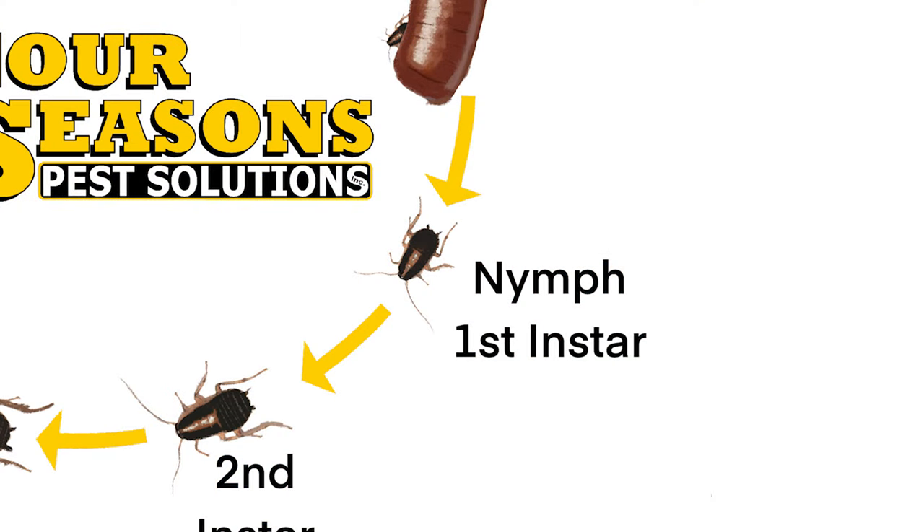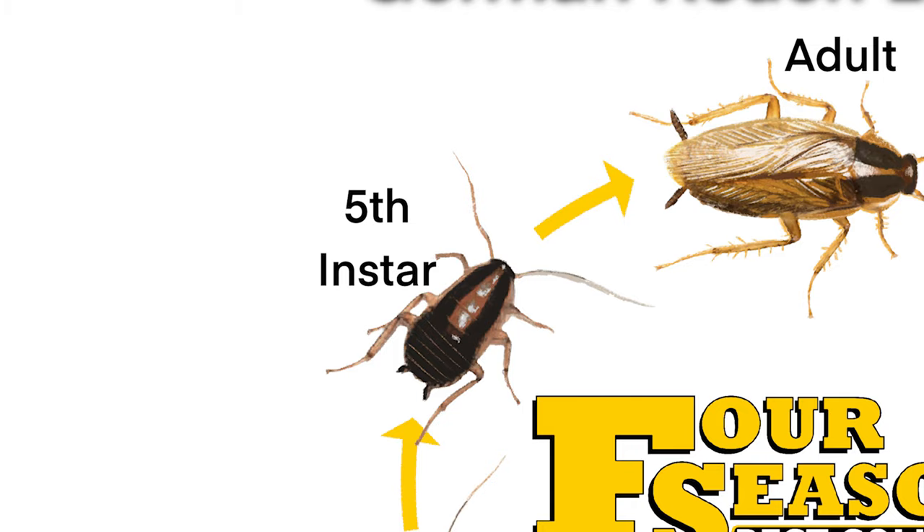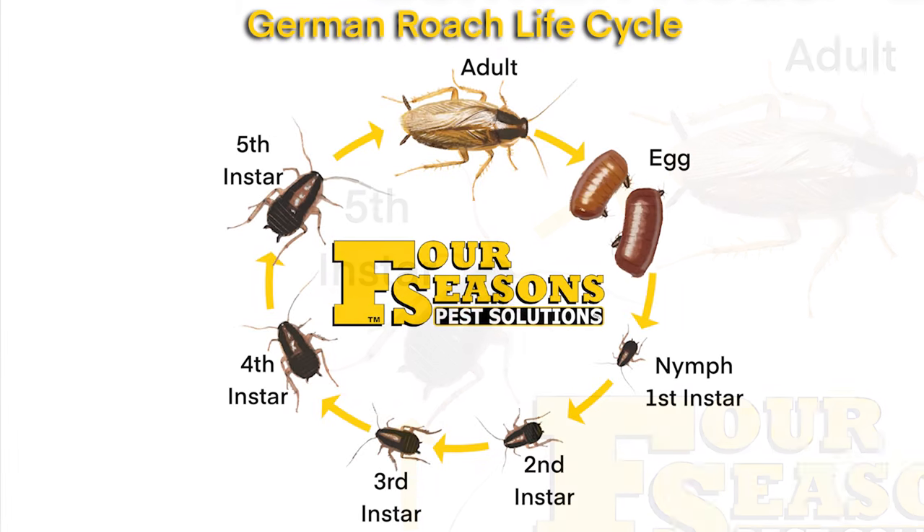Once the oothecae are dropped, the eggs are nearly ready to hatch. Nymphs emerge and are similar to adults but much smaller, lighter in color, and have no wings. They must molt five to six times to reach maturity — these molting stages are referred to as instars. First instars are around an eighth of an inch long, while fifth and sixth instars will be closer to nine-sixteenths of an inch long.